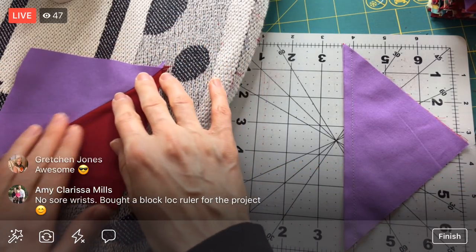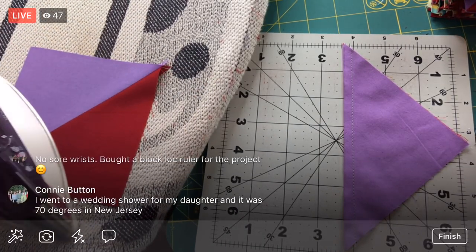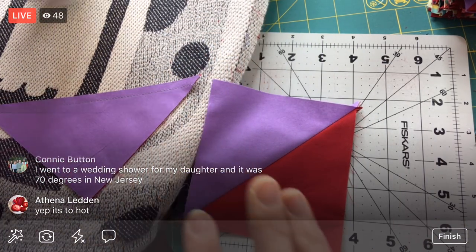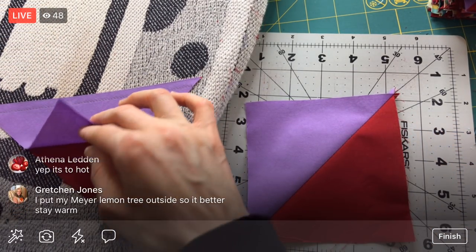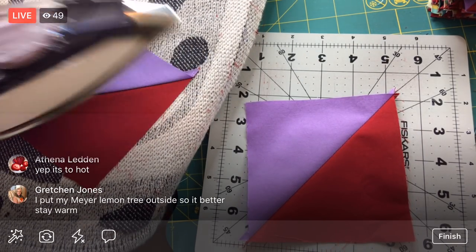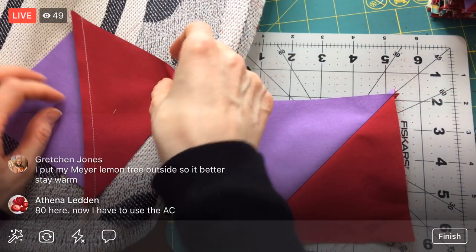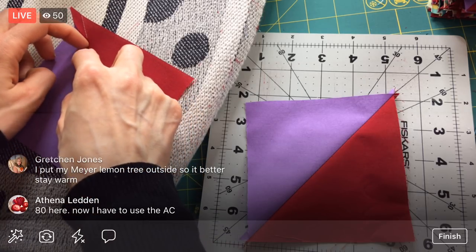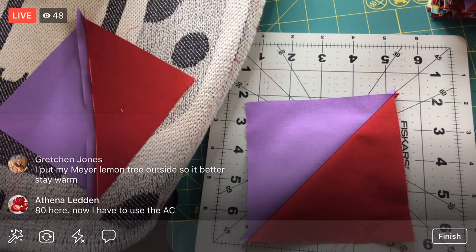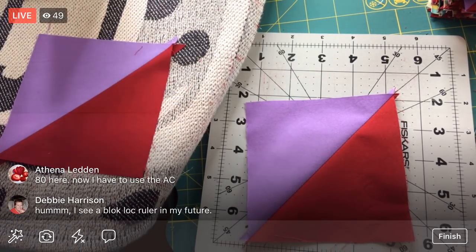It would be enjoyable. You got a block-lock ruler for that project — hopefully that helped things along. Oh, you went to a wedding shower in New Jersey and it was 70 degrees — sounds so lovely. Your Meyer lemon tree is outside! I have a friend in southern-ish California and they have a huge lemon tree full of lemons already. We were talking to my husband's parents on the phone — they're in California and they have tomatoes on their tomato plant already outside. We won't have that for like a good four months yet.